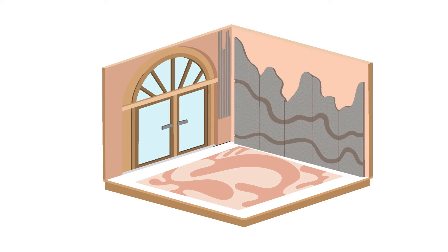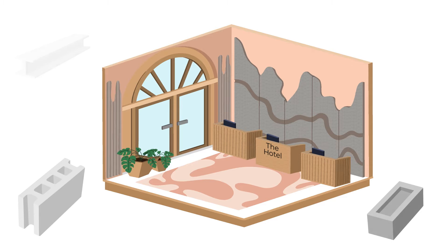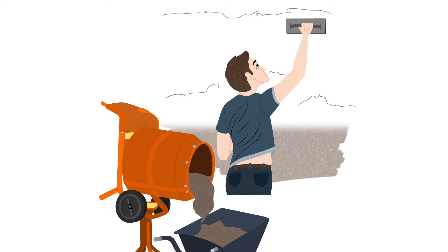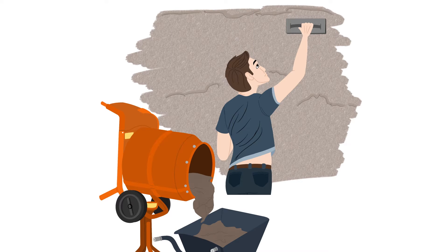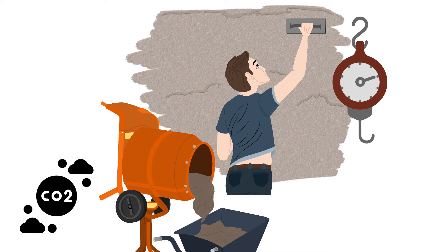Designing a truly unique interior can be challenging. Some of the most striking materials can be the most difficult to use. Traditional materials, such as concrete, can look fantastic, but are incredibly messy, heavy, and a huge contributor to environmental issues.